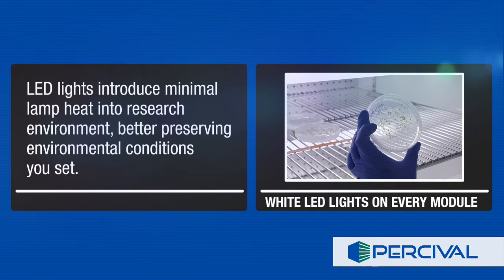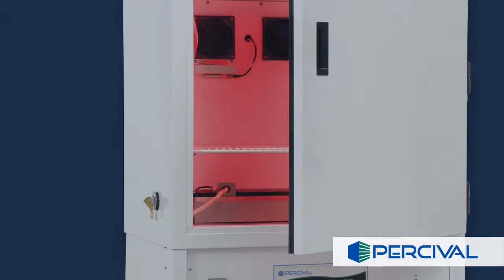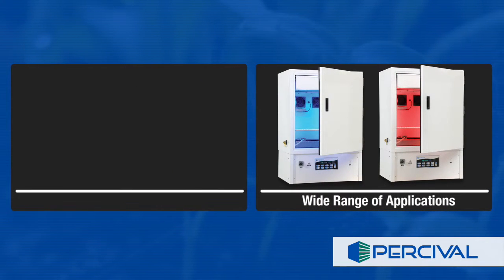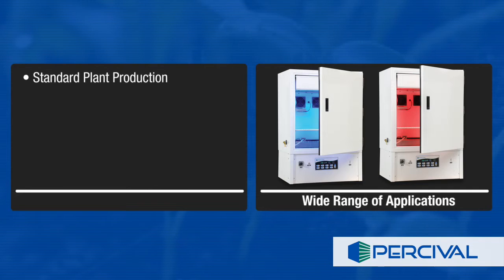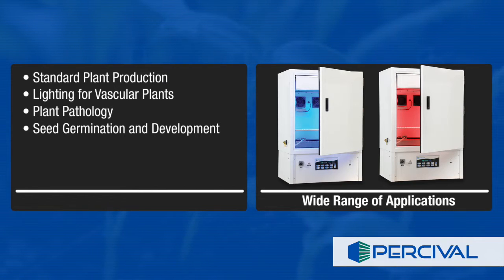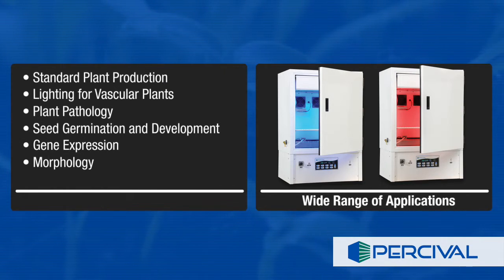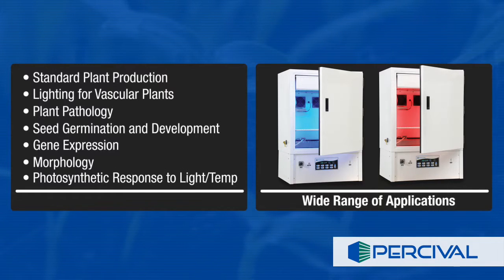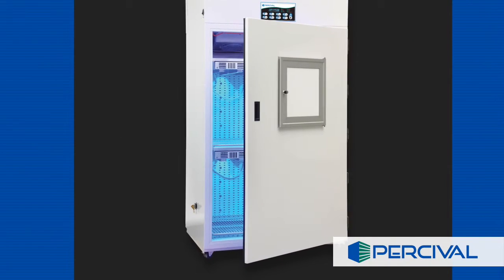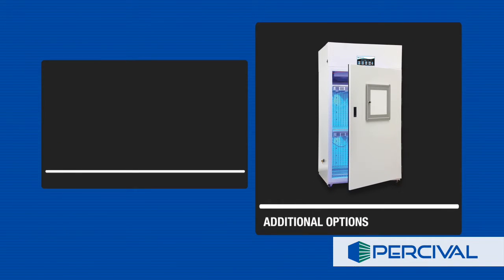Percival LED series chambers can be used for a wide range of applications, including standard plant production lighting for vascular plants, plant pathology, seed germination and development, gene expression, morphology, photosynthetic response to light quality, low and high temperature tolerance, and many others. Additional options allow you to further customize your LED series chambers as needed.